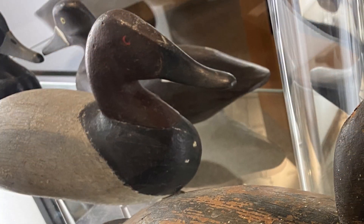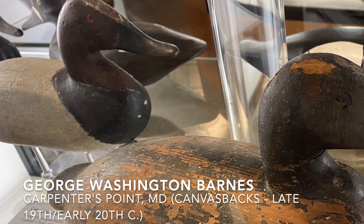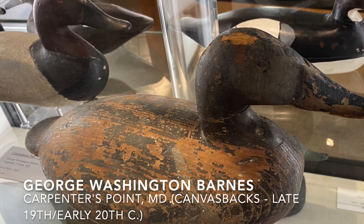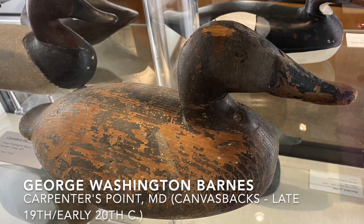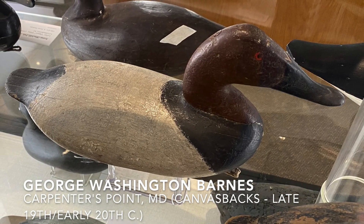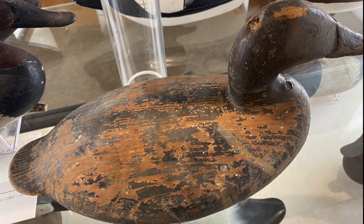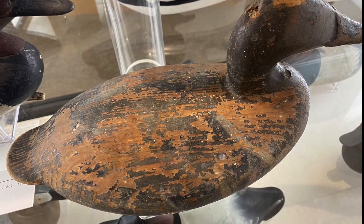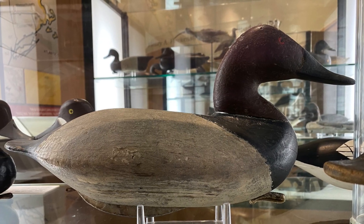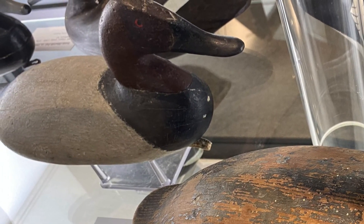Also in this case, we have a pair of decoys in original paint by George Washington Barnes, known as Wash Barnes. Wash Barnes lived on Carpenter's Point in Cecil County, right on the Susquehanna Flats, and he's one of the Charlestown five or six famous carvers, depending on whether you include one of the minor ones. These decoys represent the Cecil County style, in that the tail does not flip up at the end and is sort of in line with the main chine line of the decoy. George Wash Barnes was such a notorious character that he once got into an armed conflict with members of the game police, and a truce had to be enforced by local authorities. Many of these carvers led very colorful lives in this area.